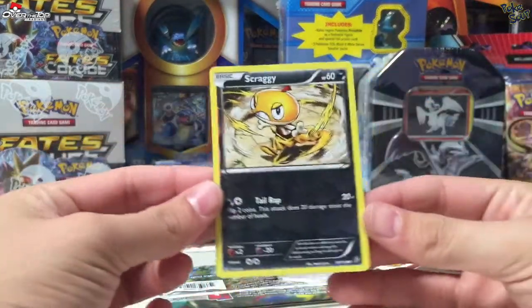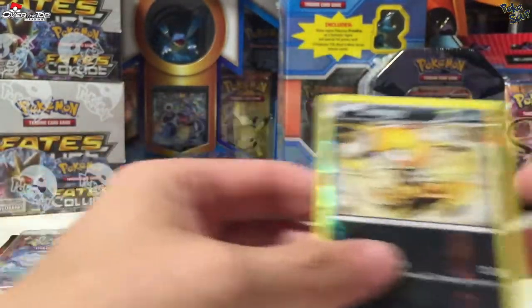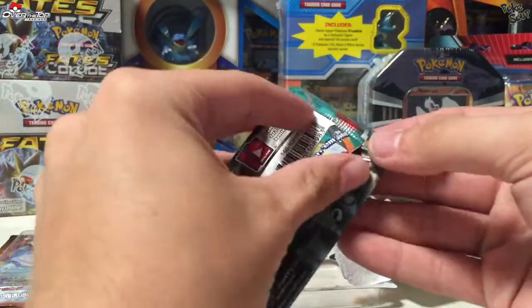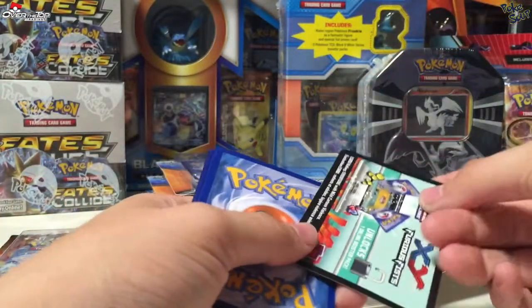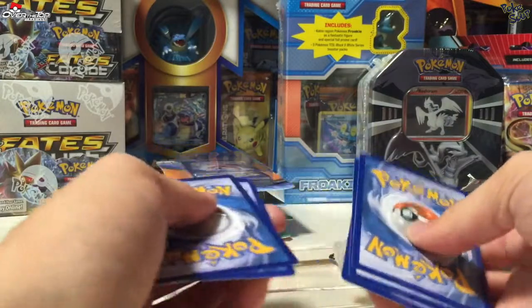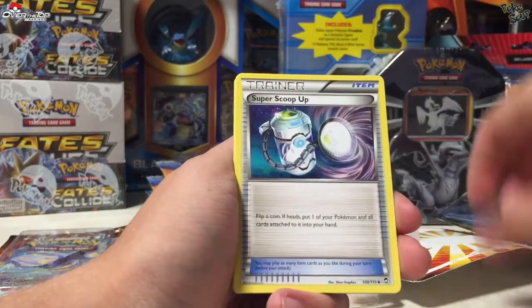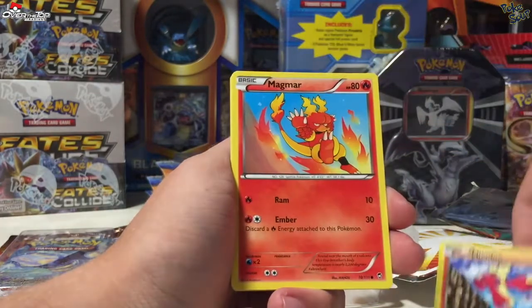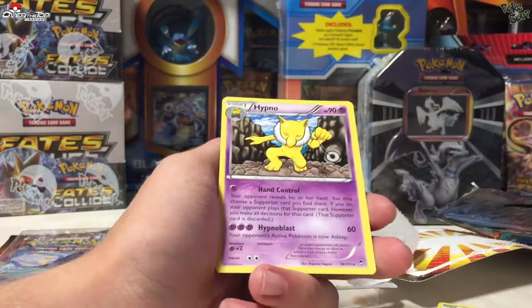Our foil card is a reverse holo Scraggy from Flashfire — it's in pretty good shape. And our booster pack has a Super Scoop Up, a Magmar, a Shelmet, and that's a rare Noivern reverse. We also have a Hypno regular rare.